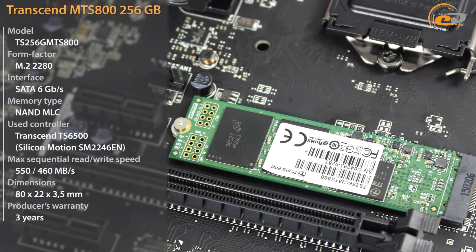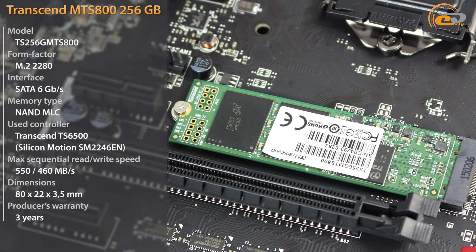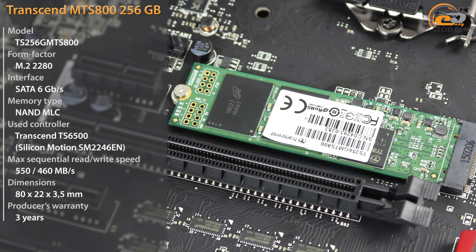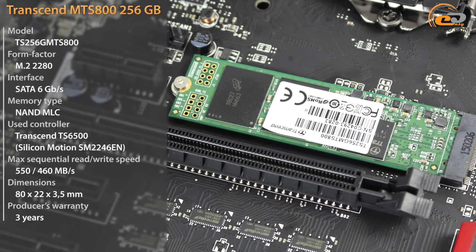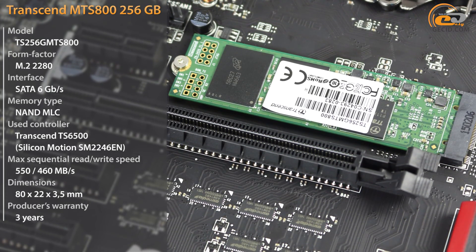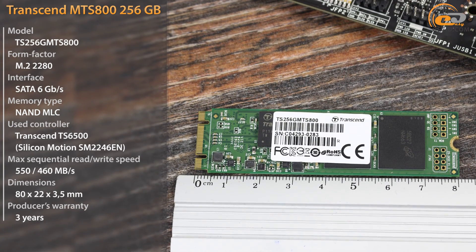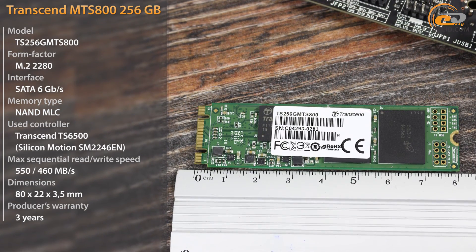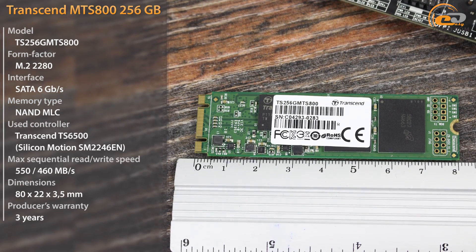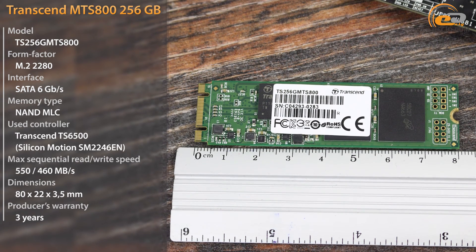The index 800 in its title indicates the form factor M.2-2280 and the length in millimeters. Despite its compact size, the series includes solutions with capacities from 32 to 512 GB, supports the necessary technologies, and is characterized by high stated speeds — sequential read up to 550 MB/s and write up to 460 MB/s. All this makes them truly versatile storage devices.